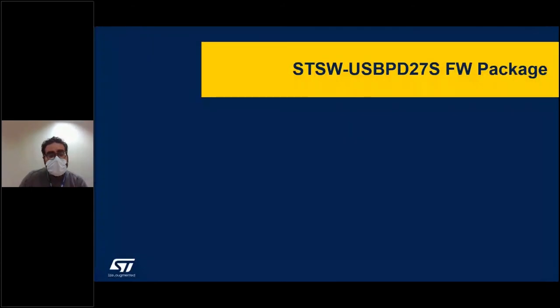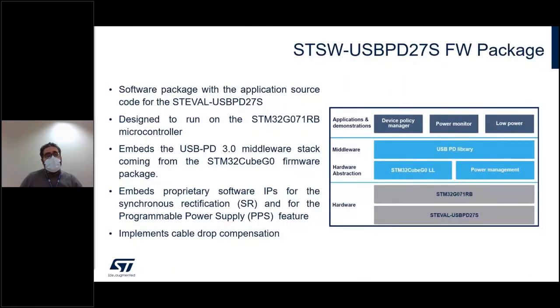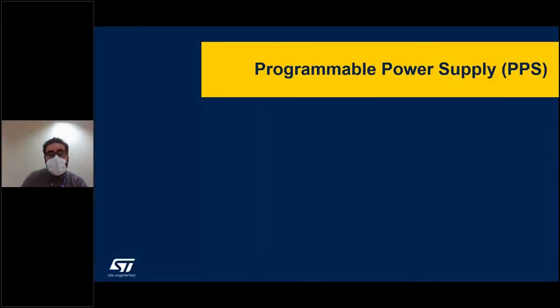The board is MCU-based, so there is a firmware package based on the STM32CubeG0 firmware package, especially for the USB-PD library, which also offers other software IPs managing different aspects of the application. The two most important ones are the synchronous rectification and the programmable power supply — the VBUS management.